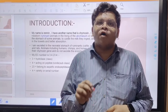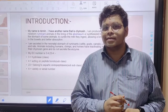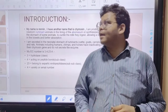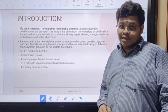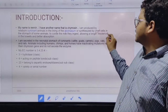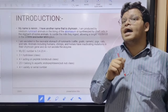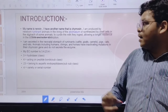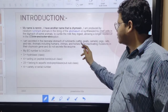I am secreted in the abomasum of ruminant animals. The abomasum is the fourth, or final, compartment of the ruminant stomach. Also, in the early stages of some animals, I am secreted by the chief cells in the stomach and I am helpful in the digestion of milk.